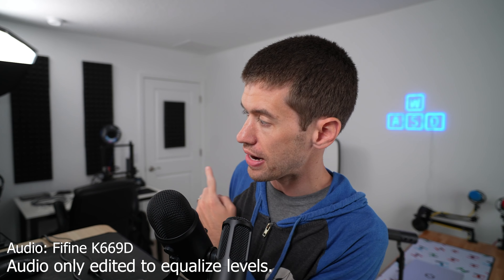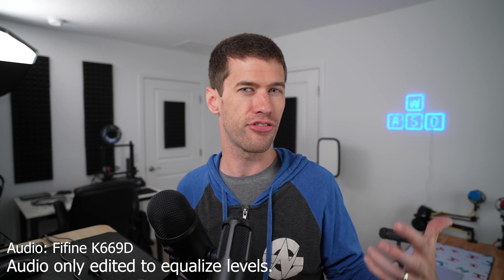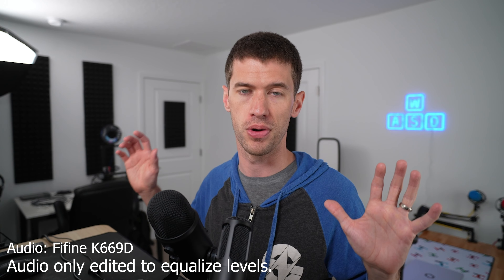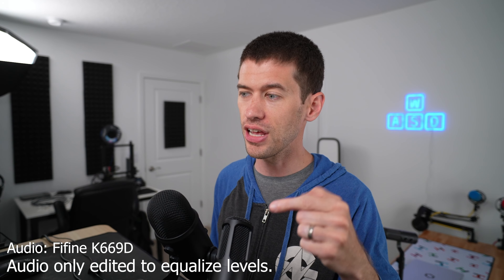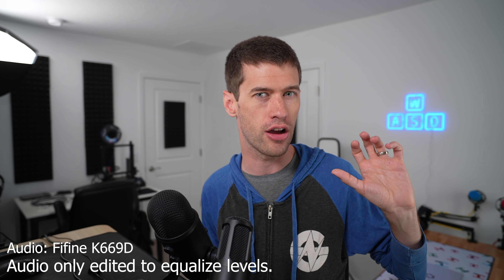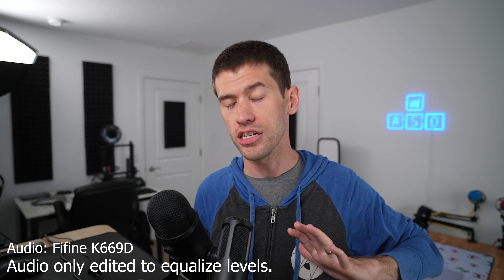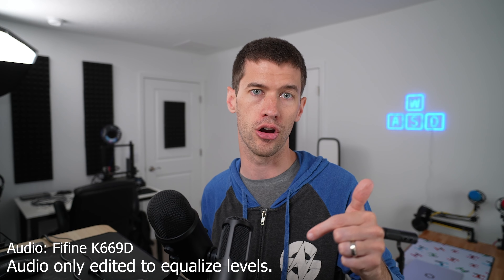Now we're on the Fifine 669D running straight into the mic-in port on my motherboard. You should notice a couple of things: first, there's less reverb from around the room. But because I'm running a +25 dB gain in OBS, there's probably a little bit more background hiss than there was on the Blue Yeti. Again, this is not the recommended use for a 669D — you really should pair it with an audio interface.